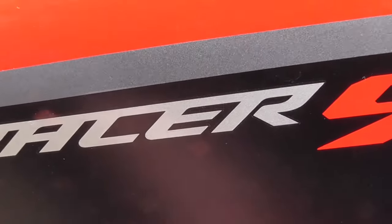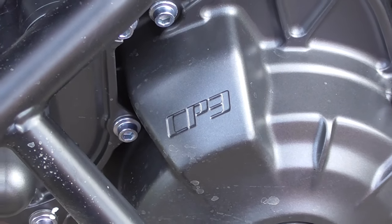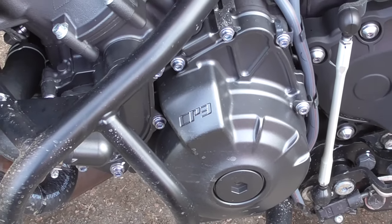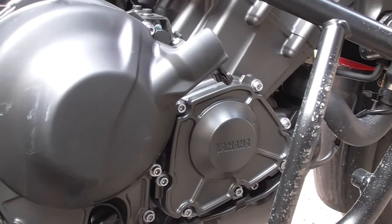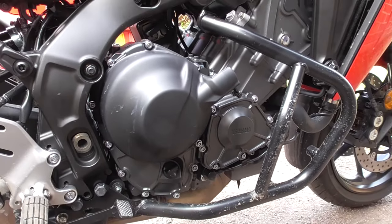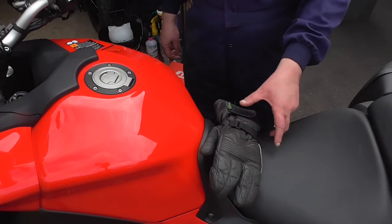You can see that as well as being bright red, my Tracer 9 is the standard, not the GT version. It has the CP3 engine — a triple 890cc putting out 117 horsepower and 69 foot pounds of torque. The chassis has a rake angle of 25 degrees, which seems quite shallow these days compared to a lot of other bikes. The on-the-road weight is 213 kilos, including a full fuel tank of 18.7 litres.